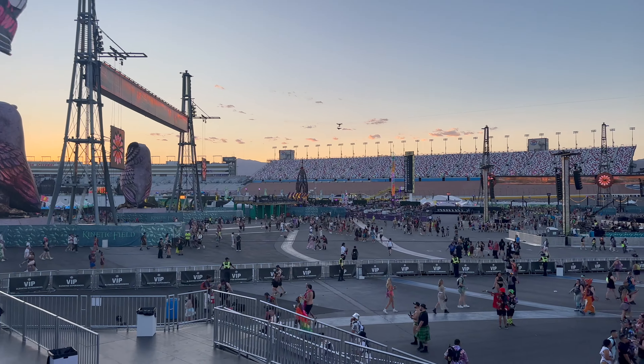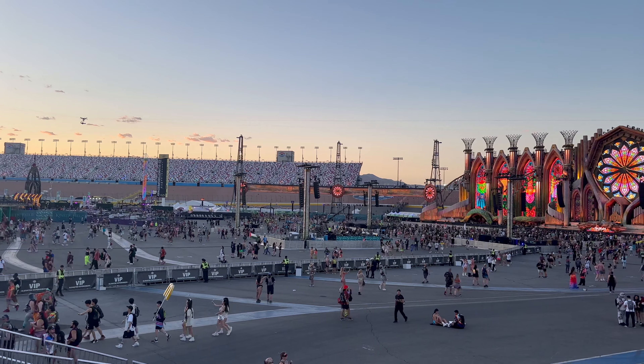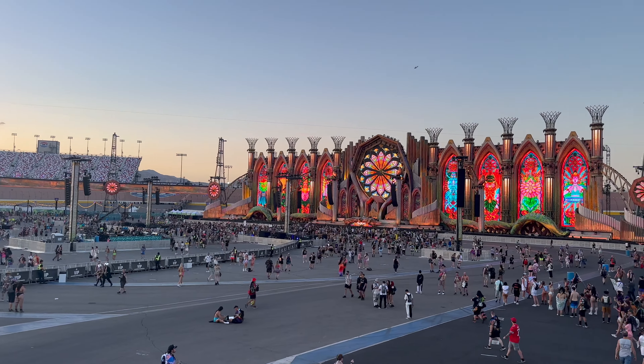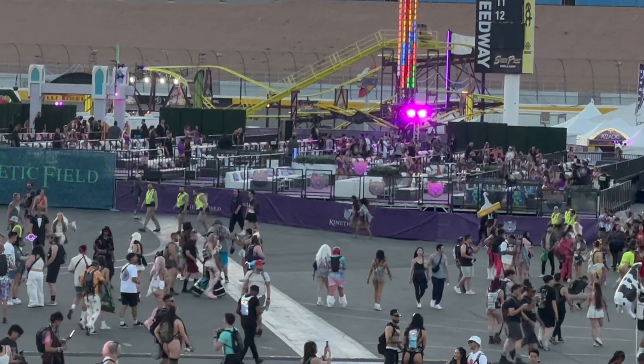Here's a look at the stage from the viewing decks in VIP. From the viewing deck you get a good idea of just how large the entire dance floor really is. You can also see how large the VIP dance floor is, and here in the VIP you can go straight to the front railing. On the west side of Kinetic Field is the Marquee Sky Deck with its different tiered tables.